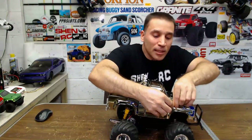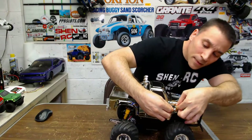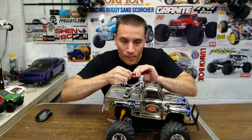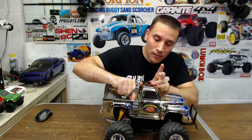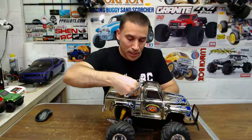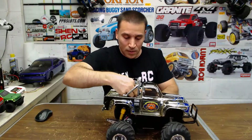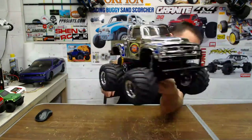This is my Midnight Pumpkin — the chrome edition. That's the chrome edition Midnight Pumpkin beauty.